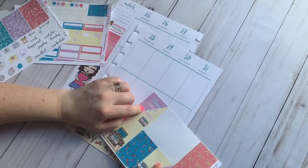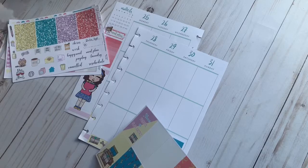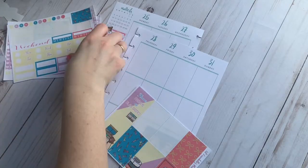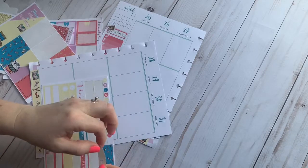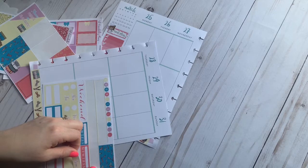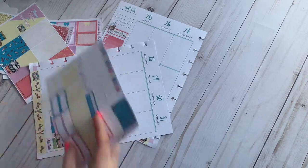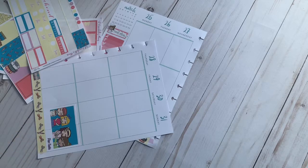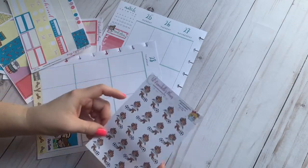Coming into this community of planner babes, I couldn't understand why so many people would have so many different planners and stickers — and let me tell you, it is true. I'm going to take the purple one. My husband plays soccer and this coming Sunday is his first game of the season. He's very excited. I have Tay Tay here to mark it off.